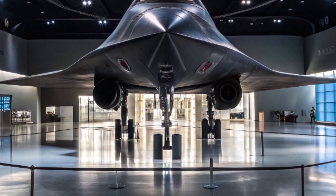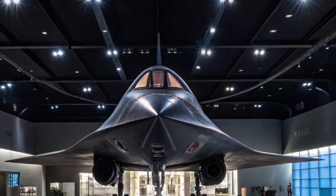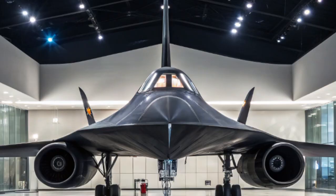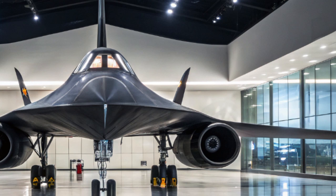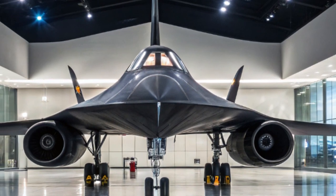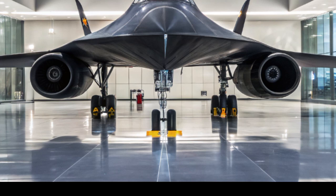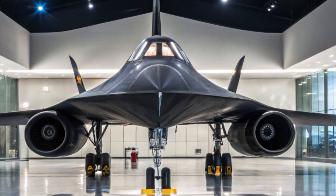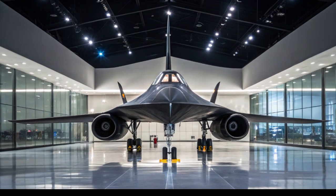That's the story of the 2025 SR-71 Blackbird — a legendary name reborn for a new era of global challenges and cutting-edge defense. If you're as fascinated by aerospace innovation and high-speed aviation as we are, make sure to subscribe to Auto Vehicle Info, leave a comment with your thoughts, and hit the bell so you never miss our deep dives into the most powerful vehicles ever created. Thanks for watching, and we'll see you in the next video.